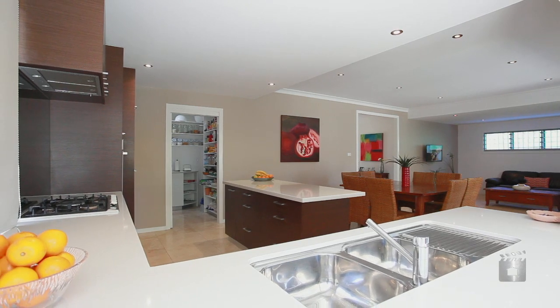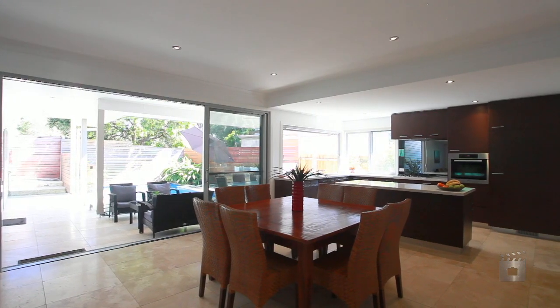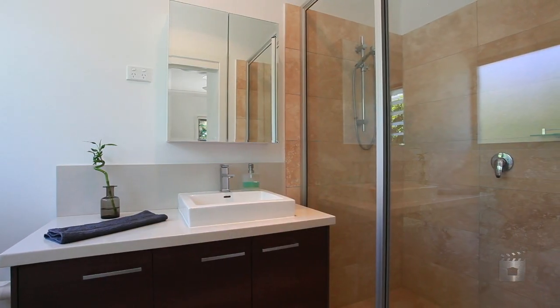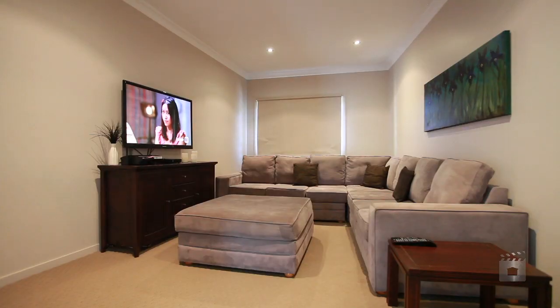Downstairs consists of an open-plan gourmet kitchen with a spacious walk-in pantry, a large bedroom en suite, an office study, a bathroom and a family media room.